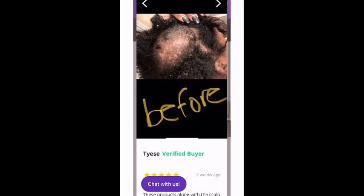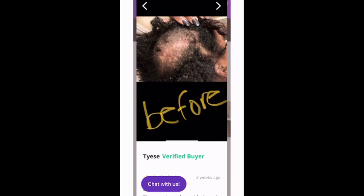So this is her before. From the looks of this, it looks like she may have alopecia areata — I'm not sure, but it looks like she might have that on her scalp. If she can email me and let me know what she was diagnosed with.